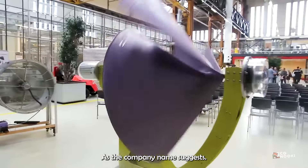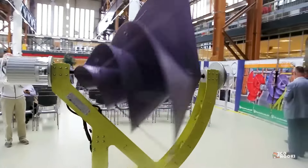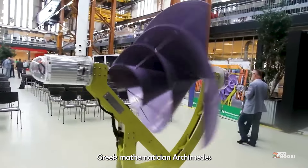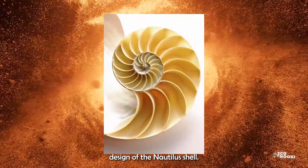As the company name suggests, the Liam F1 urban wind turbine's unique turbine shape is inspired partly by the Greek mathematician Archimedes and by the natural spiral design of the Nautilus shell.